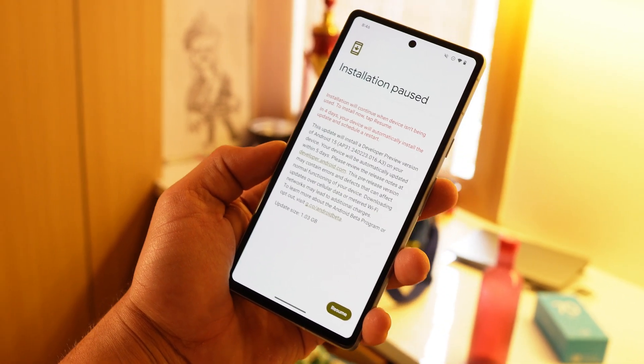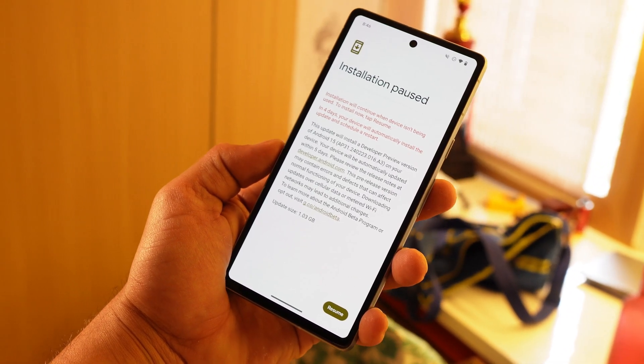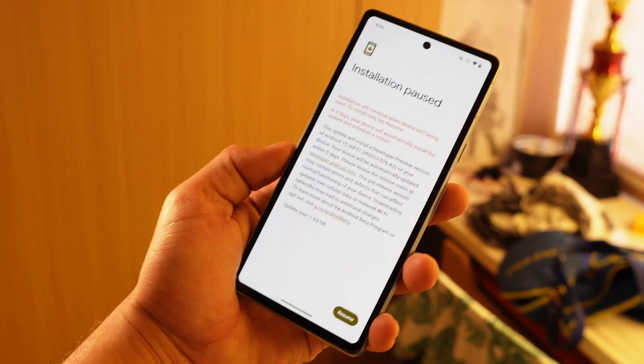These are all the changes with the Android 15 Developer Preview 2. If you guys have any questions, let us know in the comment section below. This is your friend Ashok signing out — see you guys in the next video.